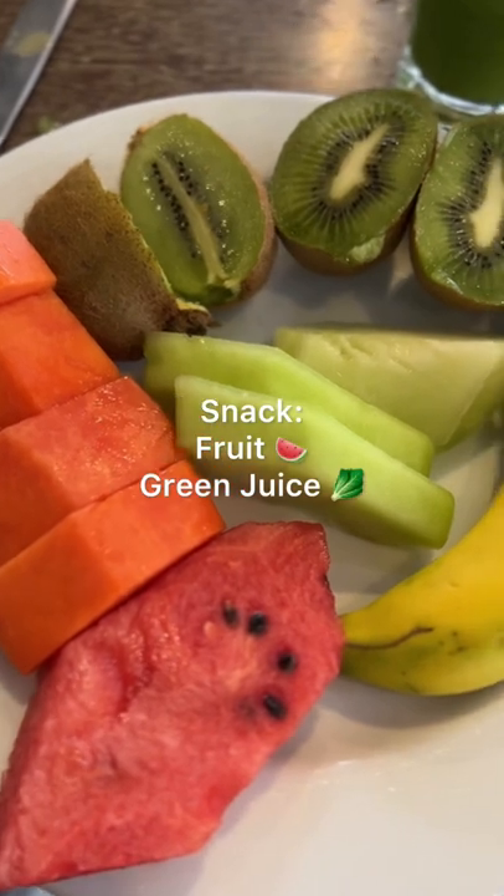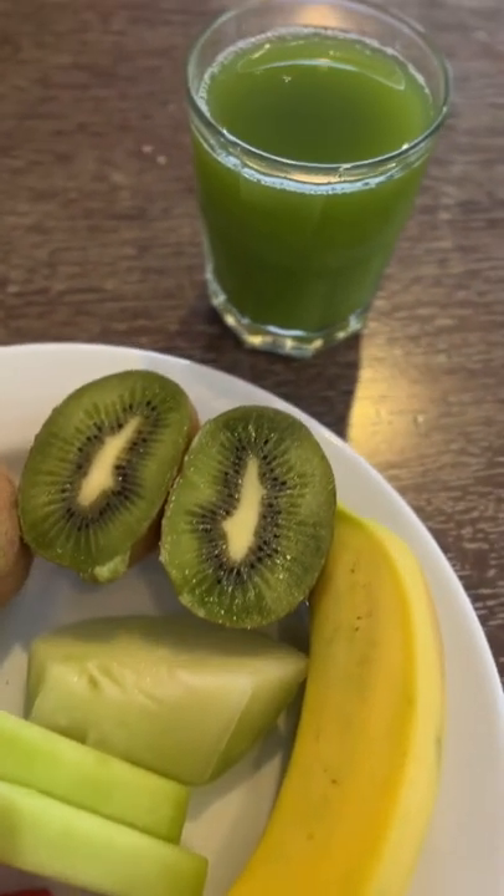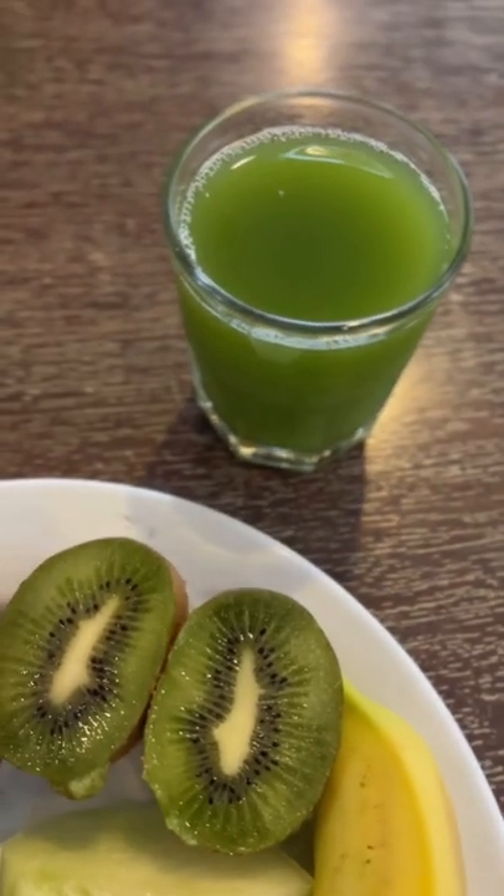Then for snack, I had some more fruit — it just sounded so good because it was hot. I drank tons of cucumber juice to stay hydrated.